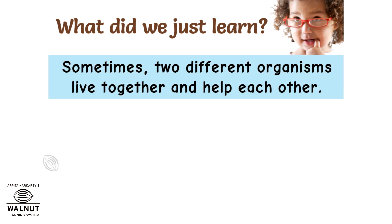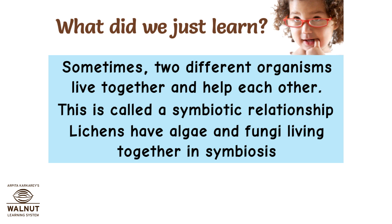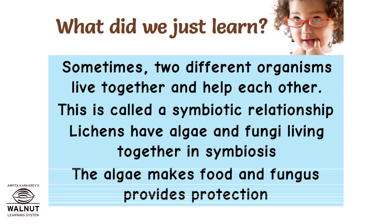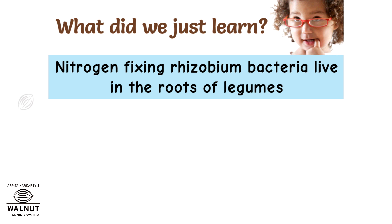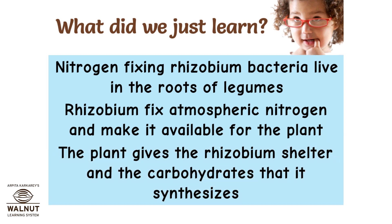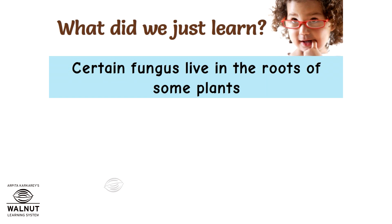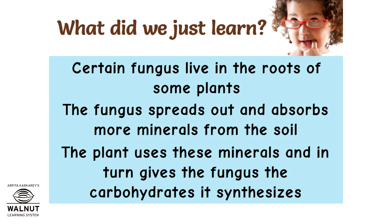What did we just learn? Sometimes two different organisms live together and help each other. This is called a symbiotic relationship. Lichens have algae and fungi living together in symbiosis — the algae makes food and the fungus provides protection. Nitrogen-fixing Rhizobium bacteria live in the roots of legumes. Rhizobium fixes atmospheric nitrogen and makes it available for the plant, while the plant gives the Rhizobium shelter and the carbohydrates it synthesizes. Certain fungus live in the roots of some plants, spreading out to absorb more minerals from the soil, while the plant gives the fungus the carbohydrates it synthesizes.